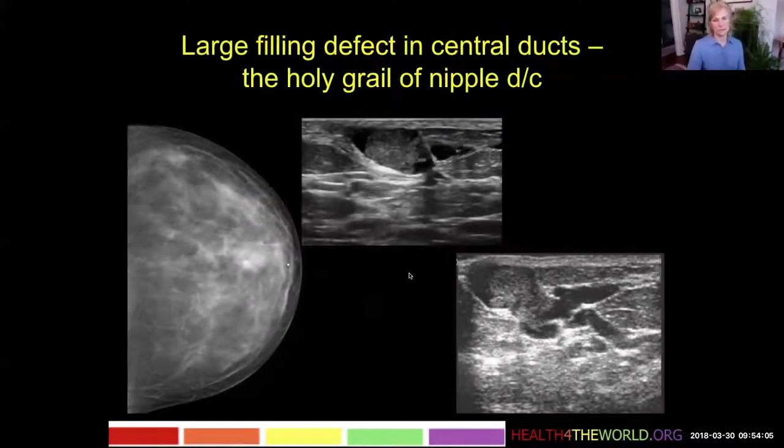Here is a different patient with a large filling defect in a central duct. This is what I call the holy grail of nipple discharge workup — it's what we're seeking in a patient with discharge. We hope we're going to find this, but we don't usually see findings this definite.